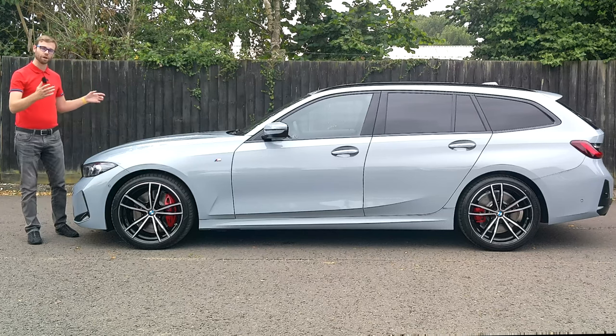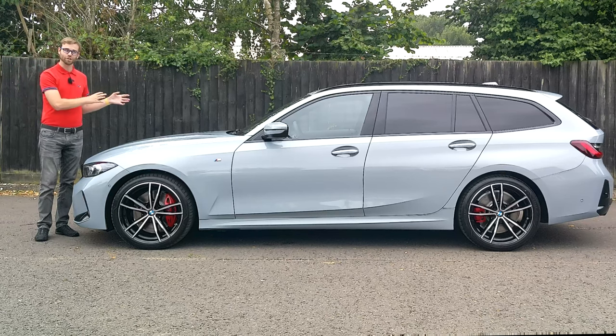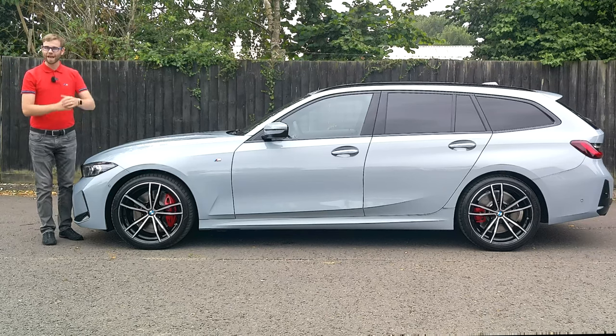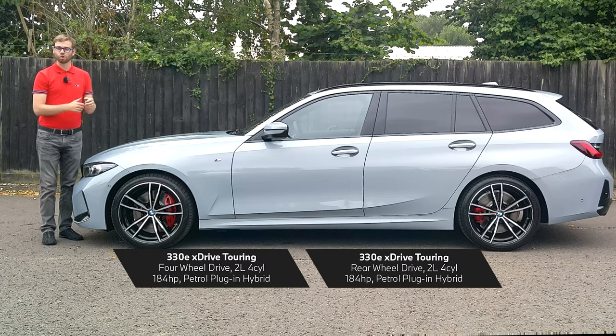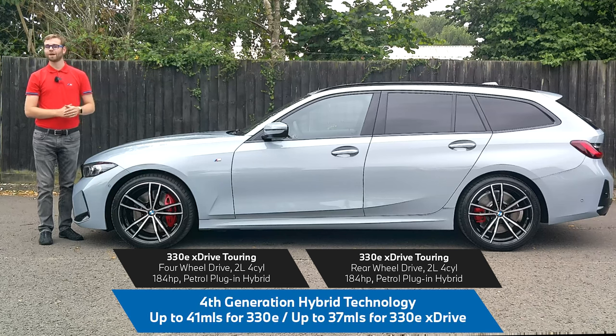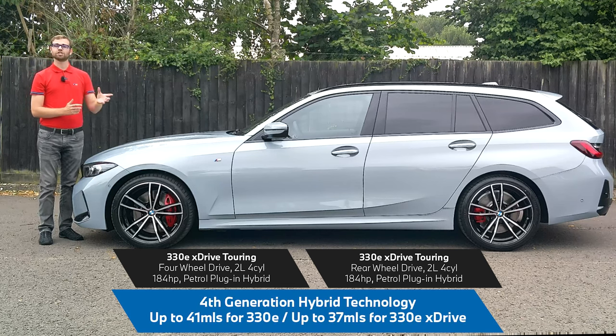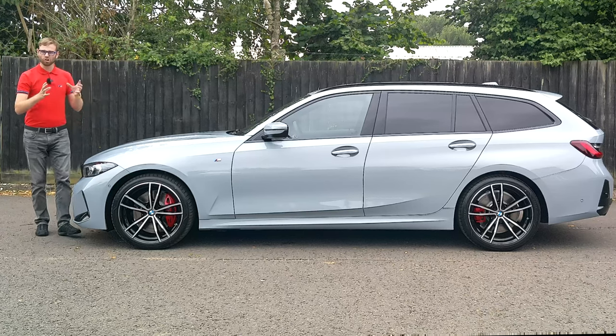Generation four plug-in hybrid technology is still available with the 330e. It comes either as rear-wheel drive or as xDrive four-wheel drive. The rear-wheel drive 330e offers up to 41 miles of electric range from a 2-litre petrol engine, while the four-wheel drive version offers up to 37 miles of electric range, also from a 2-litre engine. Lots of information, but lots and lots to choose from.